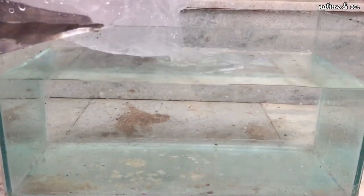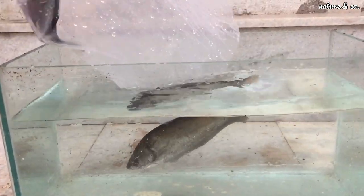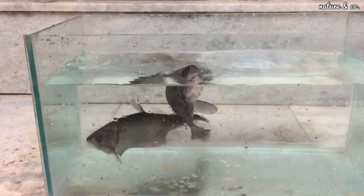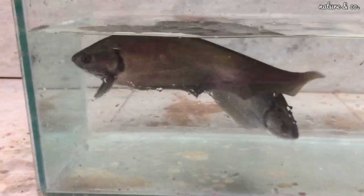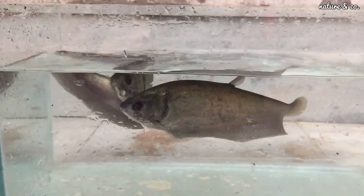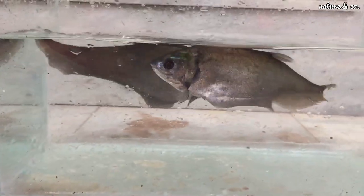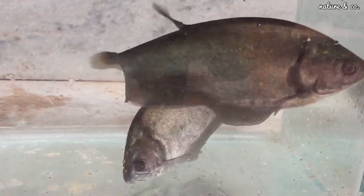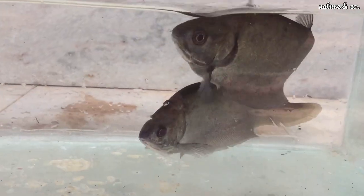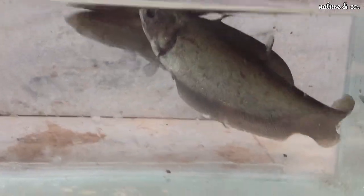Now we are going to release a knife fish. If you want to subscribe to our channel, we are going to release a glass tank. Now we are going to set the knife fish in the glass tank. That is a great scene. There are different categories of knife fish — clown knife fish, royal knife fish, and featherback, among others.